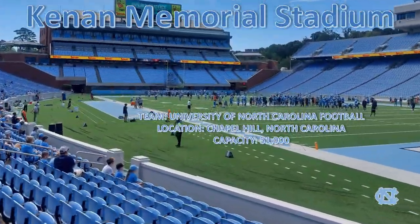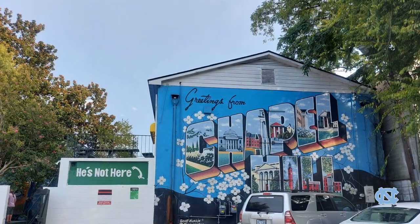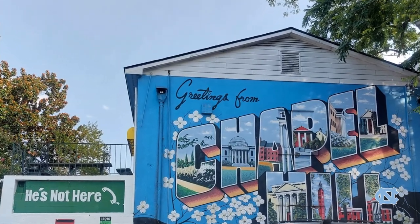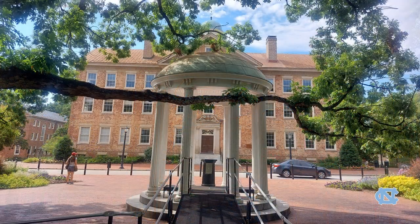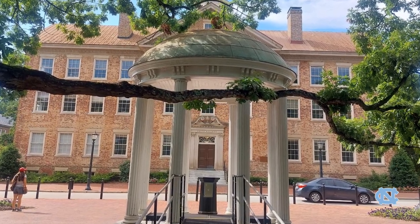Welcome everyone. Today we're in Chapel Hill, North Carolina, where we'll be touring Kenan Memorial Stadium, home of the University of North Carolina football team, which is located right in the heart of campus.